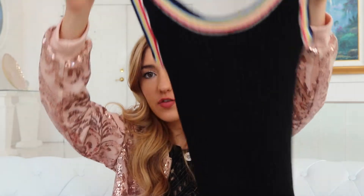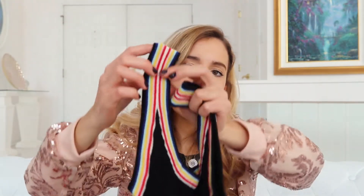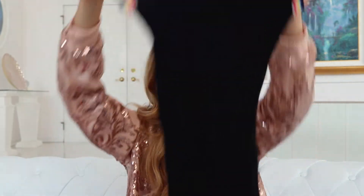The last thing I'm going to show you is this really cute black ribbed knit dress from Forever 21 with rainbow strap detailing. It's super cute, super soft — I've worn it maybe once. It's a form-fitting cami tank dress.